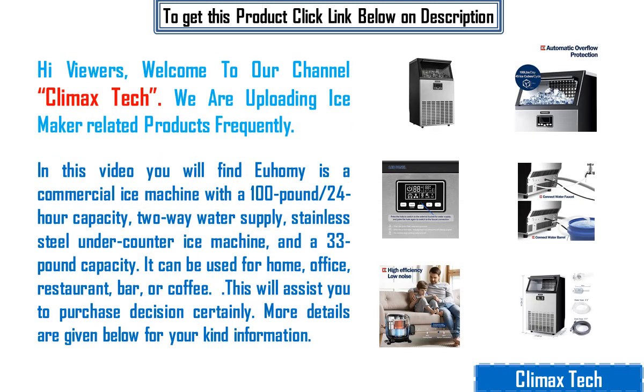Hi viewers, welcome to our channel Climax Tech. We are uploading ice maker related products frequently.